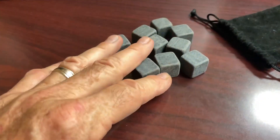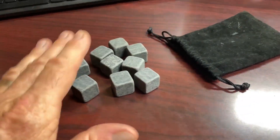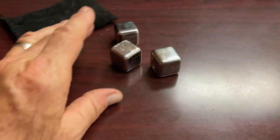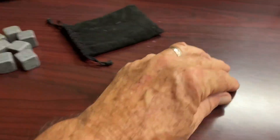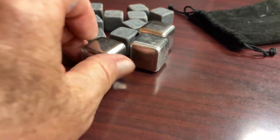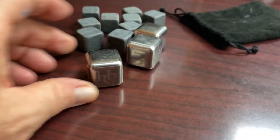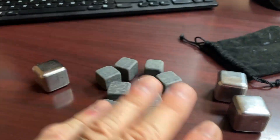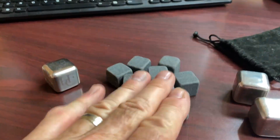I just have to remember not to chew on the ice at the end. I have other whiskey stones and those don't work as well. Now look at the size comparison — these are like one inch, well not quite, and these other ones are smaller.